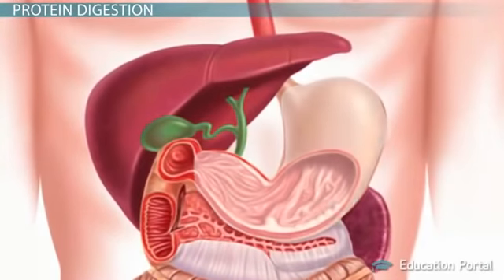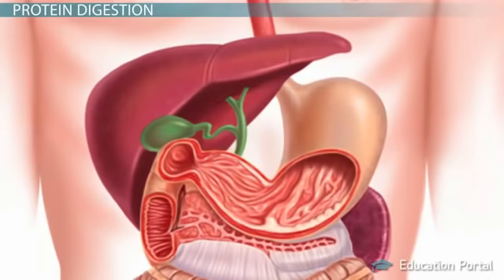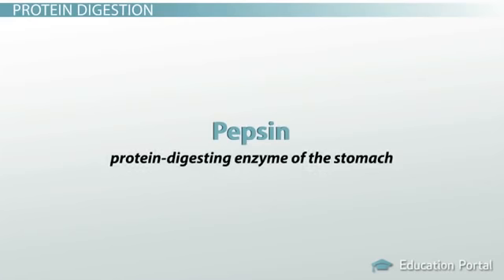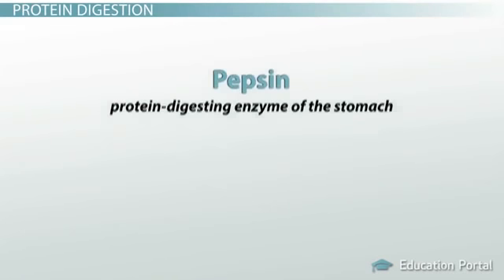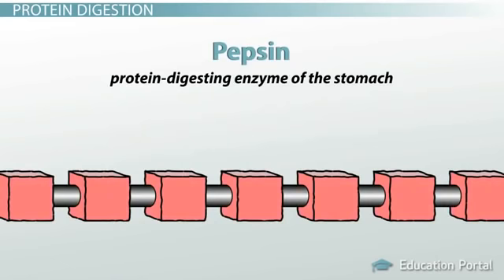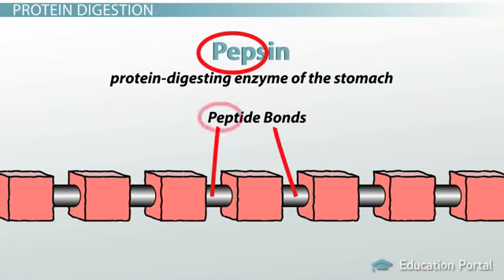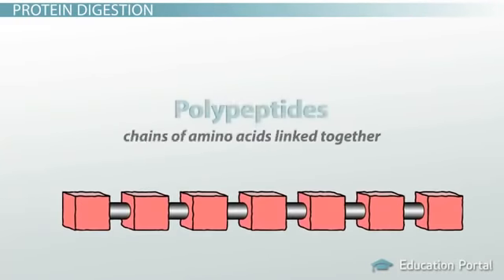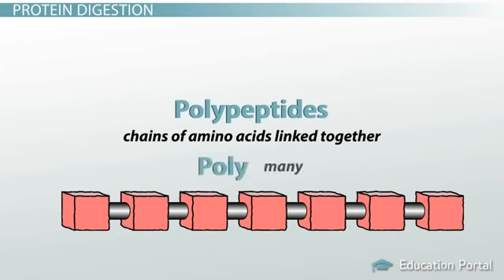Protein digestion begins in the stomach with the action of an enzyme that we previously learned about called pepsin. Pepsin is the active protein-digesting enzyme of the stomach. When pepsin acts on the protein molecule, it breaks the bonds that hold the protein molecule together, called peptide bonds. So you can think of pepsin as the enzyme that breaks peptide bonds. When these bonds are broken, you get chains of amino acids linked together called polypeptides.